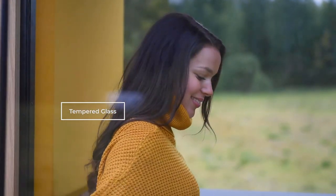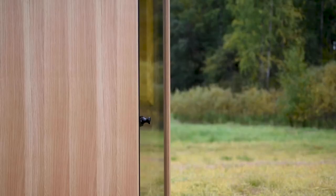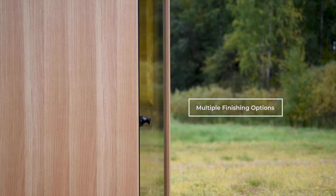The timbered glass on both sides of the product creates a natural sense of space. There are many finishing options, including our classic wood veneers.